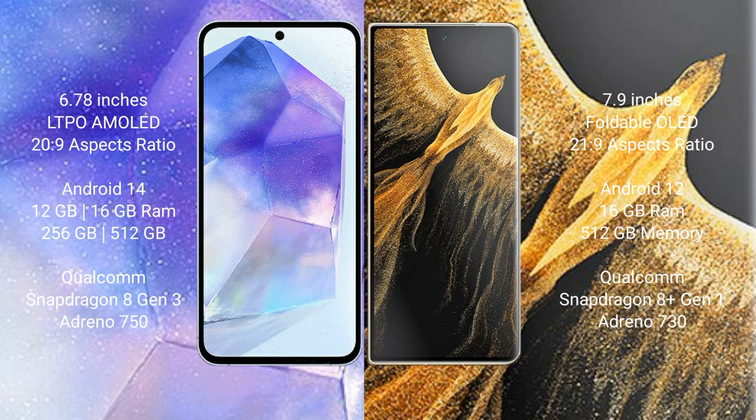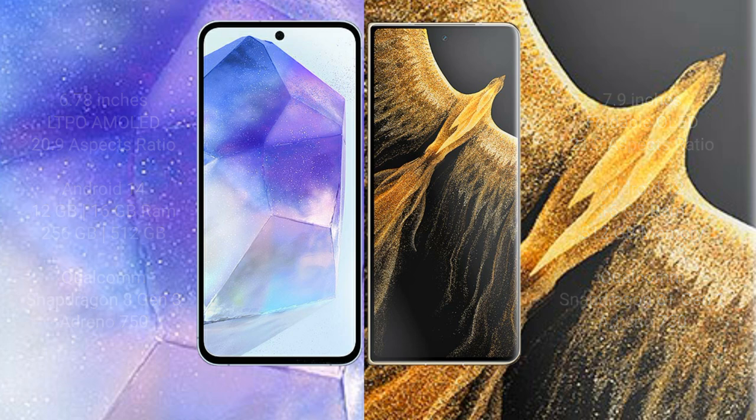The Honor Magic VS Ultimate comes with 16GB RAM and 512GB internal storage, powered by the Qualcomm Snapdragon 8 Gen 1 processor with the Adreno 730 GPU.